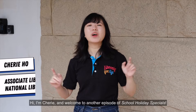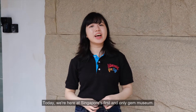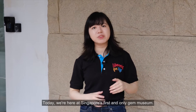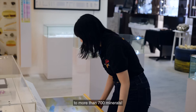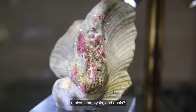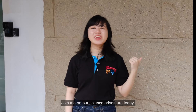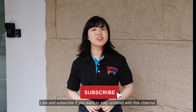Hi, I'm Sherry, and welcome to another episode of School Holiday Specials. Today, we're here at Singapore's first and only gem museum. This three-story building is home to more than 700 minerals. You might be familiar with gems such as rubies, amethyst, and opals. Join me on our science adventures today. Like and subscribe if you want to stay updated with this channel.